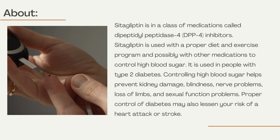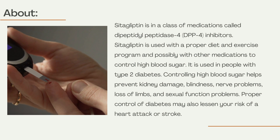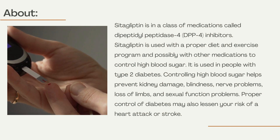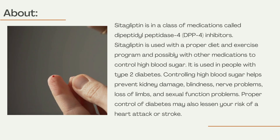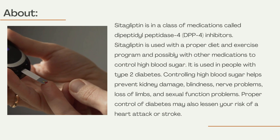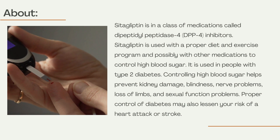Cetagliptin is in a class of medications called Dipeptidyl Peptidase-4 (DPP-4) inhibitors. It is used with a proper diet and exercise program, and possibly with other medications, to control high blood sugar in people with type 2 diabetes.